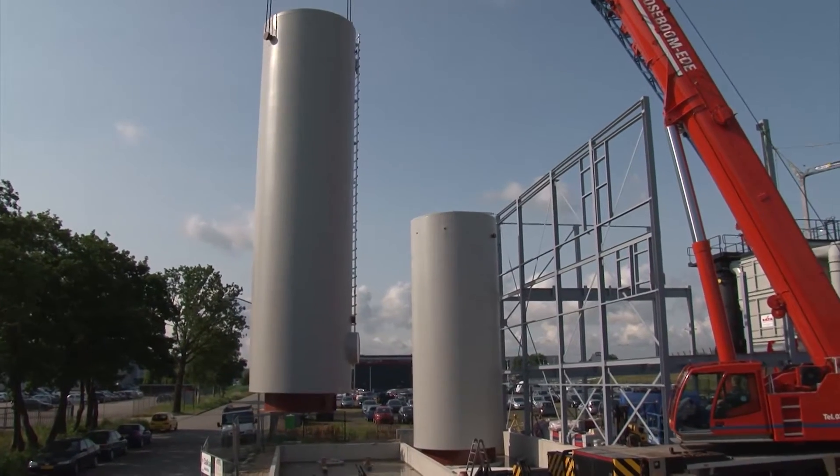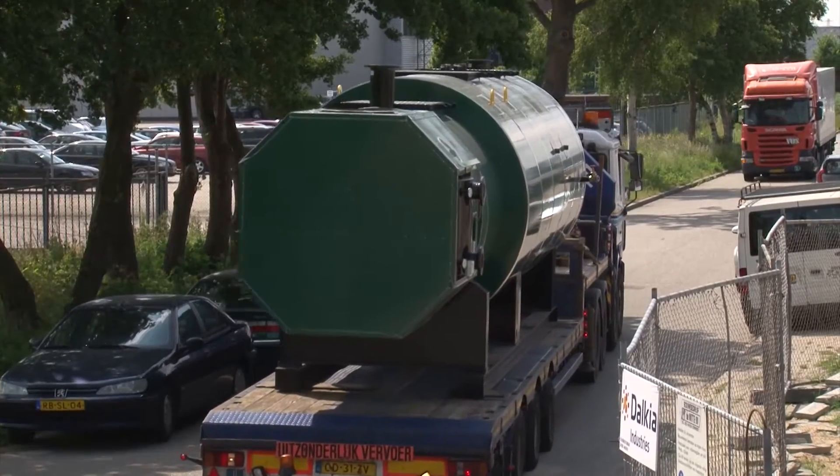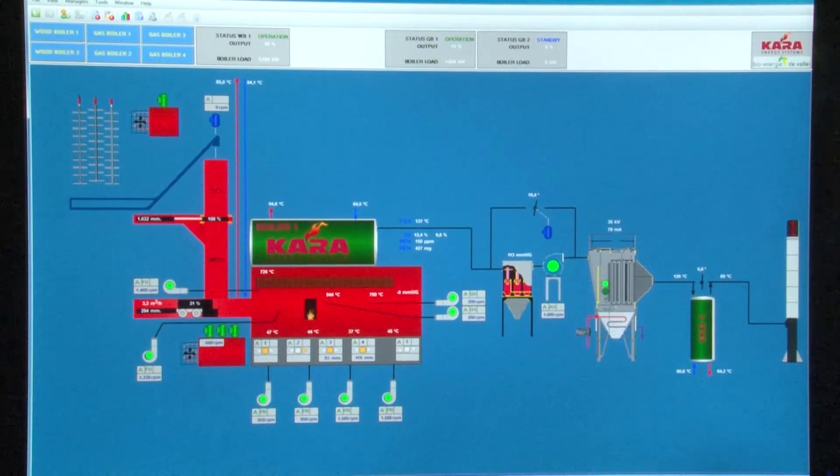Thanks to painstaking preparation, the materials for the installation can be brought together on location, assembled and the installation itself brought online in a relatively short period of time.